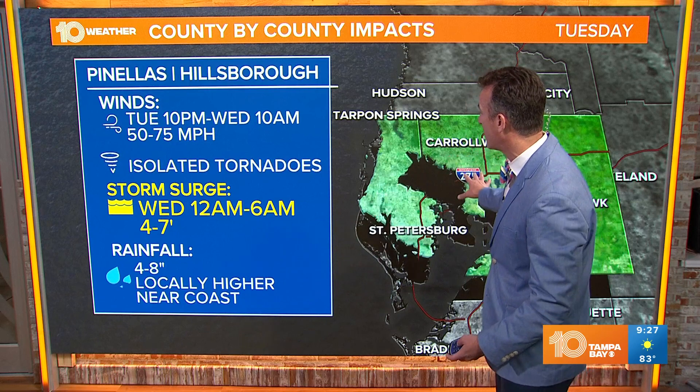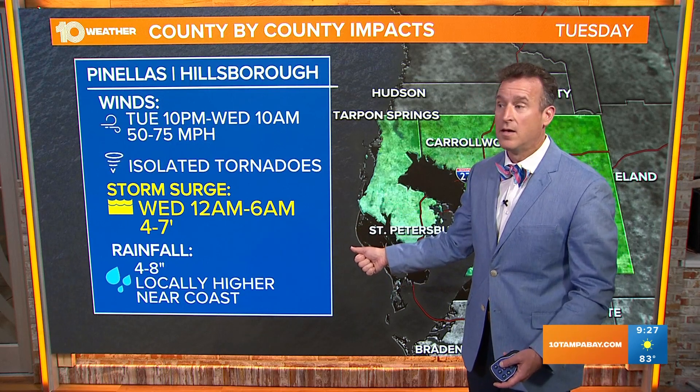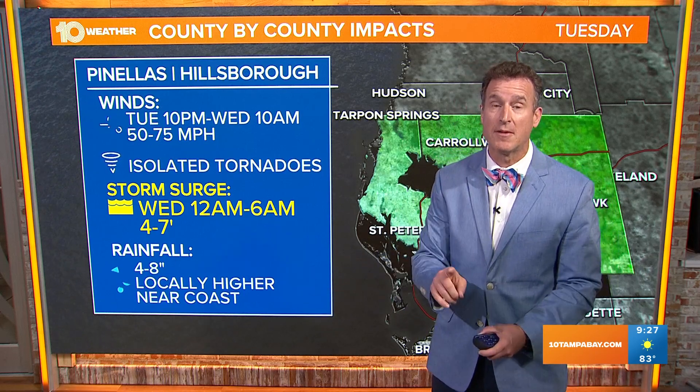Of course, we'll continue to keep you updated county by county. We'll take a closer look at Bradenton, Sarasota, and back into Polk County coming up. One thing's for sure — this storm is for all of us, with some big impacts here at home.